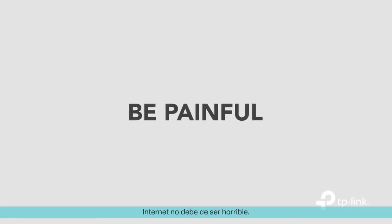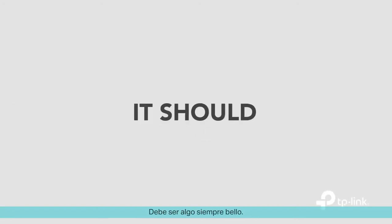The internet's out again! The kitchen never has Wi-Fi. Dad, you need to reset the router. I already did!